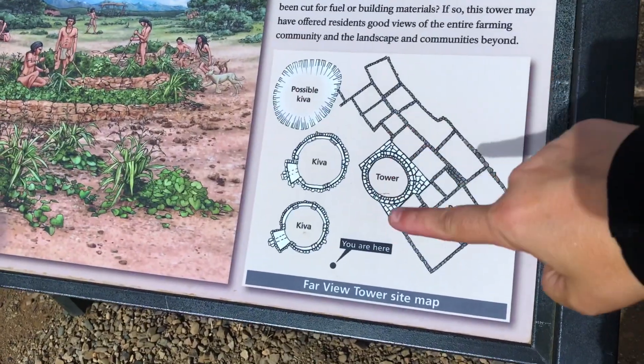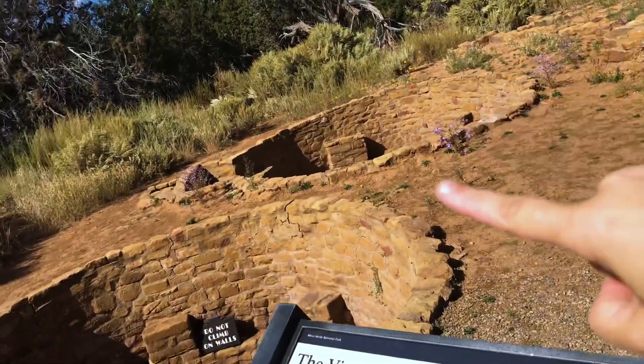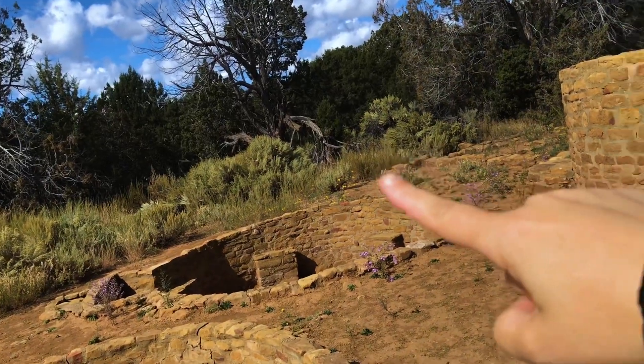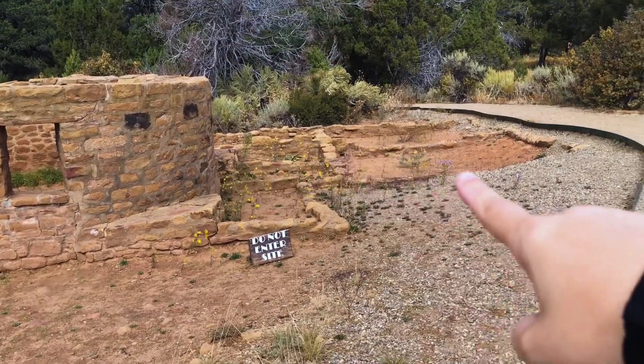If we look at this sign we can see exactly what we're looking at. We have two kivas and a possible third kiva out back, then what they consider to be a tower, and then room blocks — all of these little areas where rooms were. The amount of preservation here is so spectacular, and it almost makes you giddy inside to be able to see these buildings that are so, so old. Even though we might not understand completely all the things they did in these structures, it's pretty amazing to see — especially on a size model.